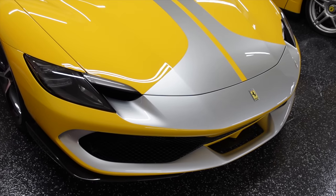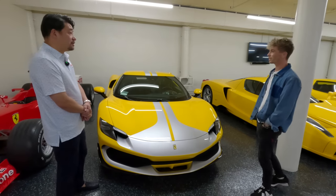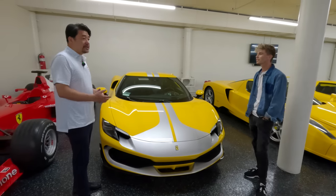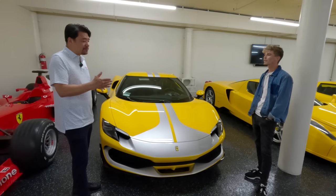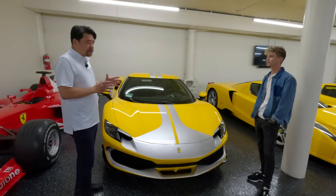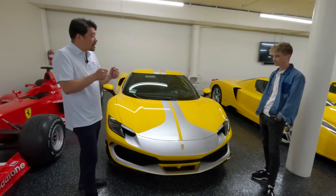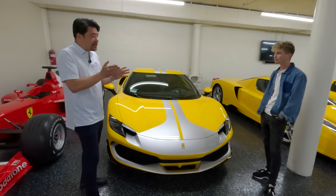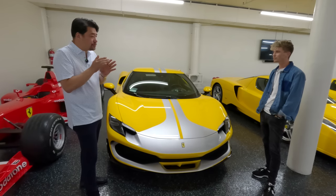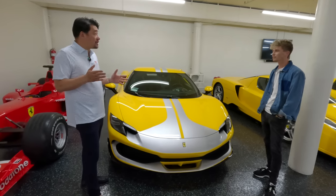They compare this as the baby SF90. But what's cool about this — because it's smaller — there's more road you could drive. On the track you can take the apex with a little more room to maneuver, whereas some of the wider cars are taking up the whole road. It's tough.